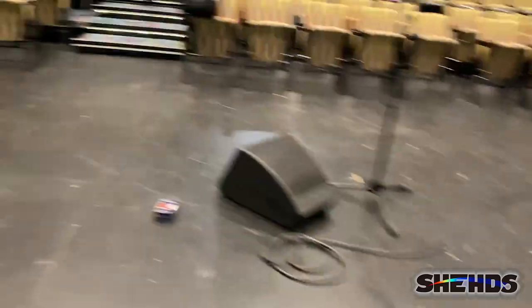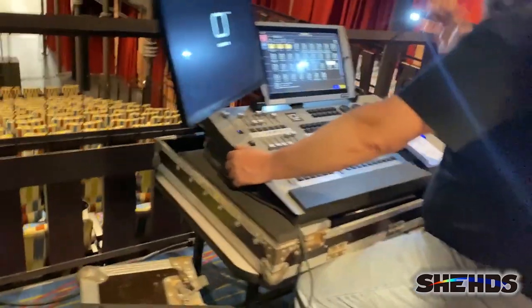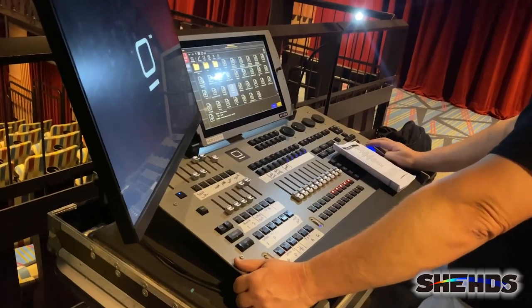Let's go up and visit our lighting director. This is our lighting director, Glenn Ottenbacher. Glenn, what are you running here? Obsidian Onyx Console.